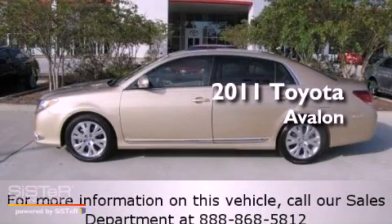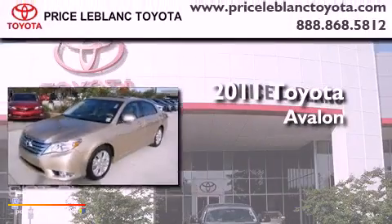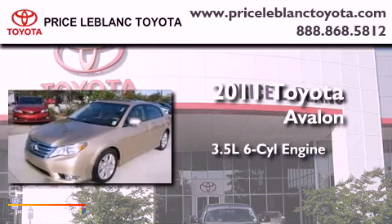This is a certified pre-owned 2011 Toyota Avalon. It has a 3.5-liter, six-cylinder engine and a six-speed automatic transmission.